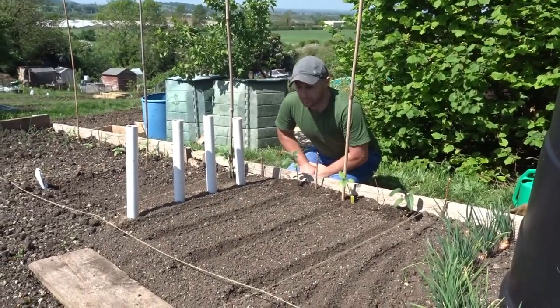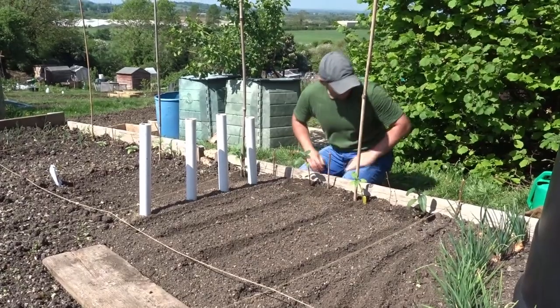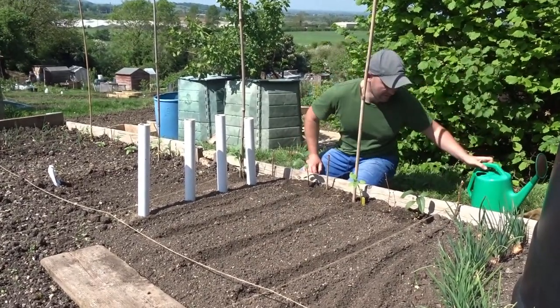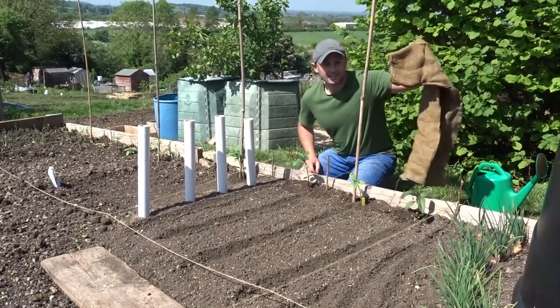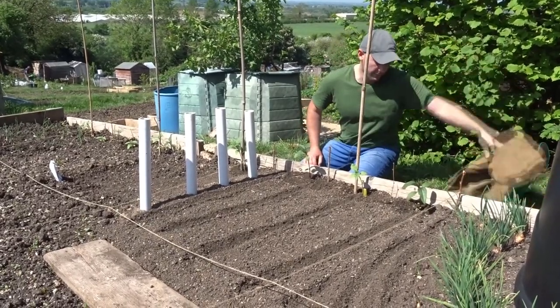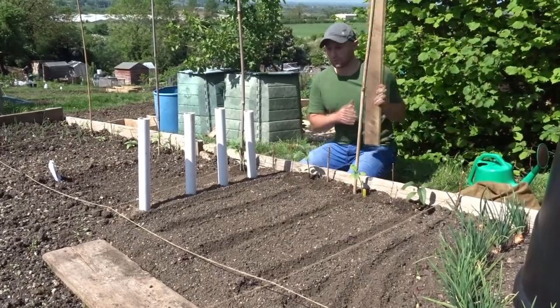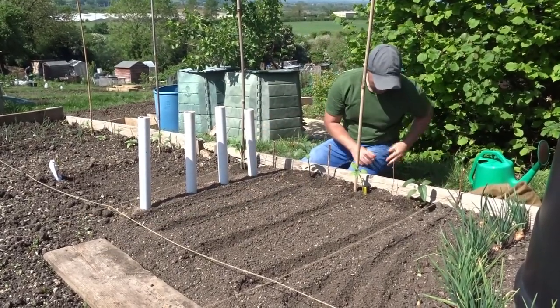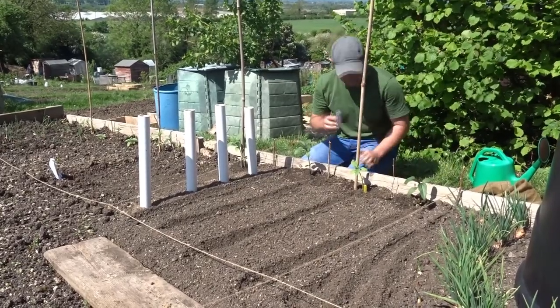To make perfect growing conditions for your carrots to start off in, you'll need a watering can with water and a hessian sandbag. If you can't get hold of one, just a piece of wood that can cover the row would be ideal. Carrot seeds are tiny.